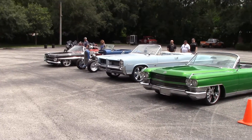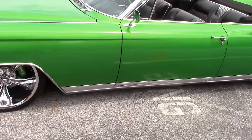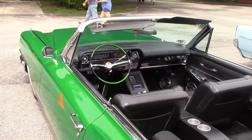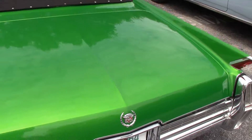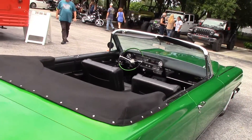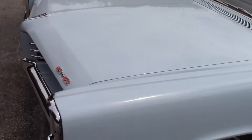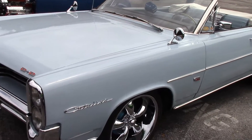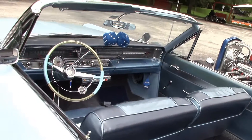There are only a few cars out here right now, I don't know when the show gets started. Take a look — nice Cadillac right here. And over here, a low '64, very nice. And a Catalina 421 — beautiful.